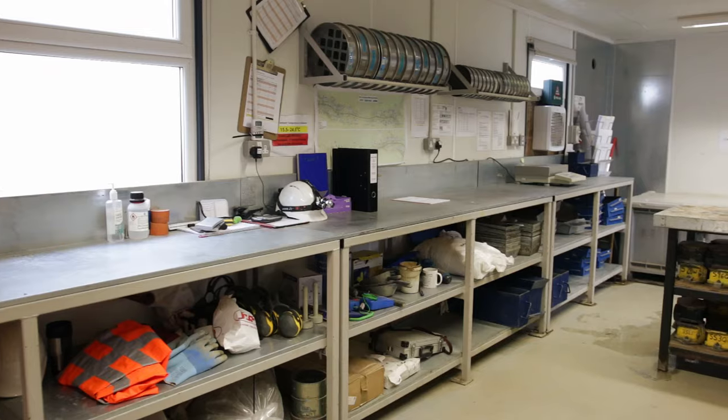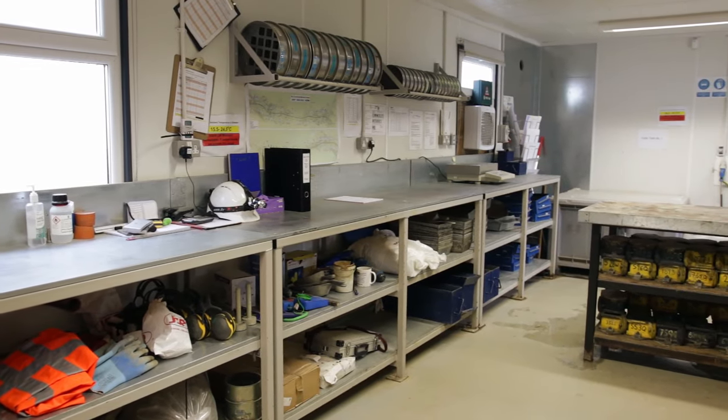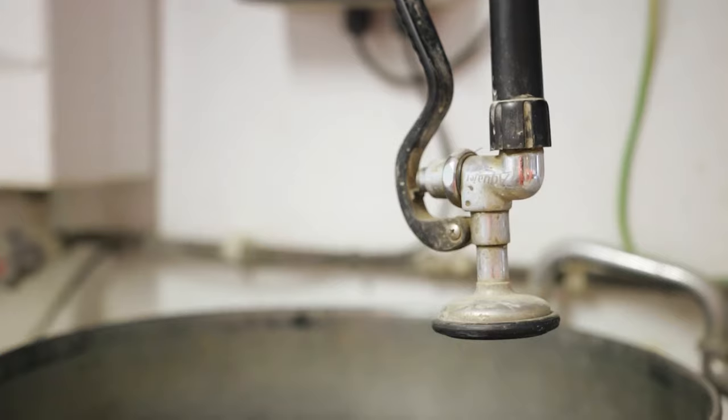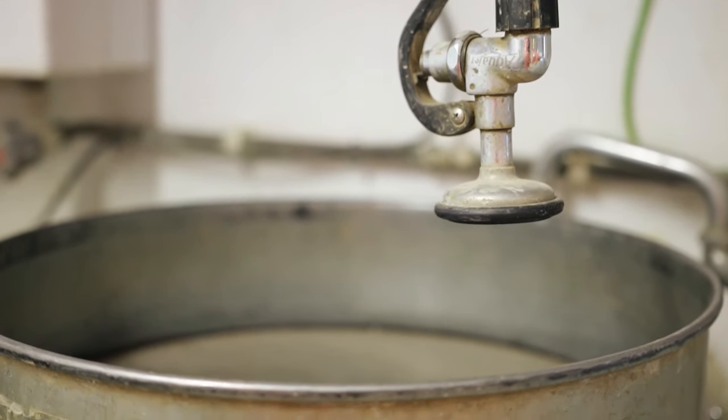We have an on-site materials testing laboratory, UKAS accredited. The material is sampled by our technicians, taken to the site laboratory and tested for its physical properties. We also send it off for its chemical properties as well to ensure that it's in line with the site limits.